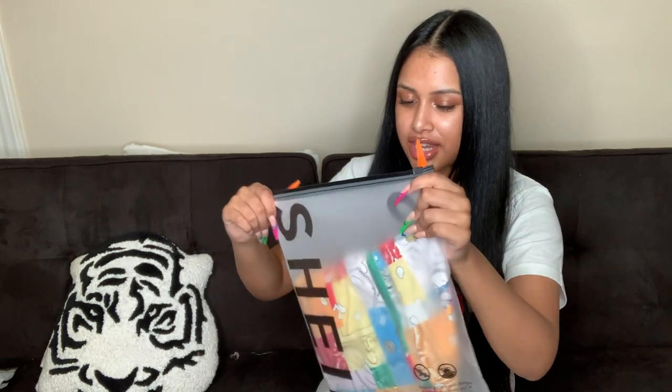This next package has some lingerie — I'm not gonna show y'all that — but I also ordered a jean jacket in there. Are y'all ready?